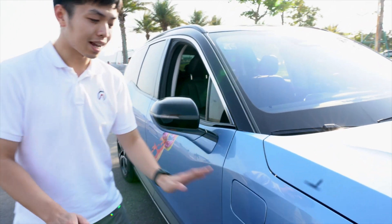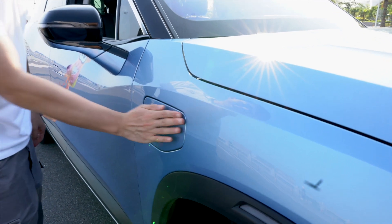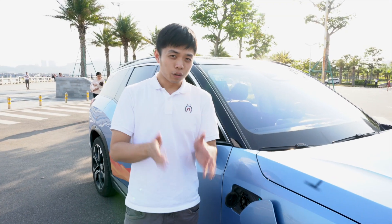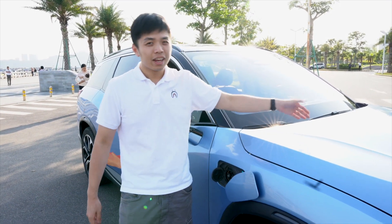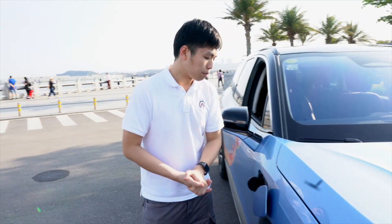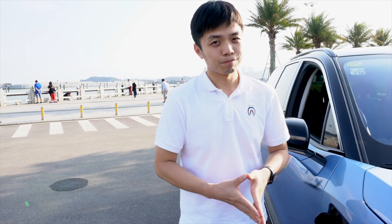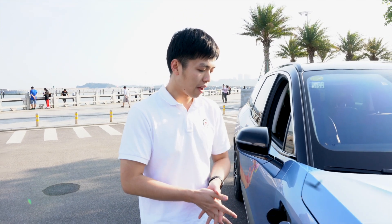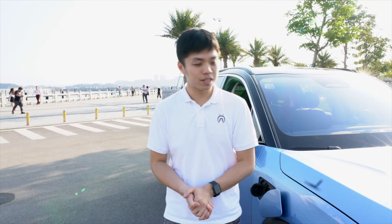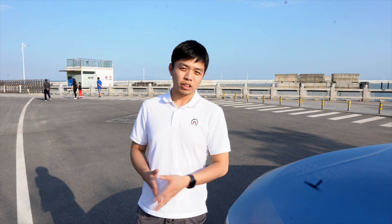Moving to the side of this car, we can see the charging ports located on both sides. On the right-hand side is the fast charging port, and on the left-hand side is the slow charging port. Unlike Tesla, which integrates both into one charging port, NIO separates them. This feature may be very convenient in the US where people park front-facing, but in China we tend to reverse into parking spaces, so it's just a matter of user habits.